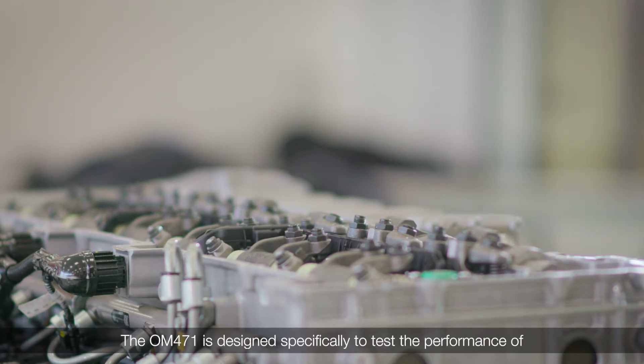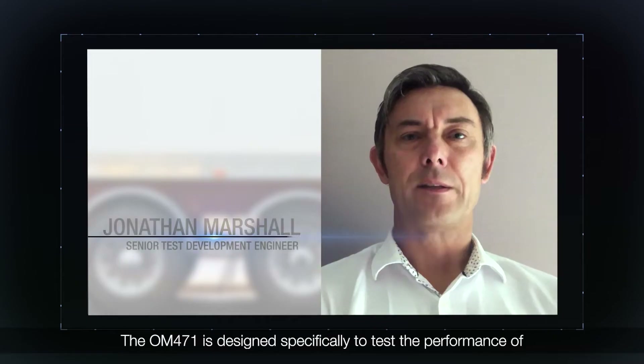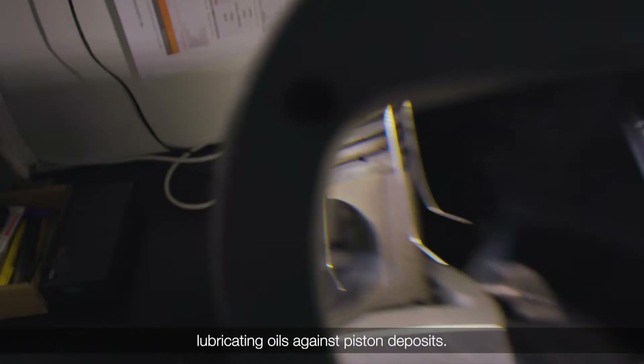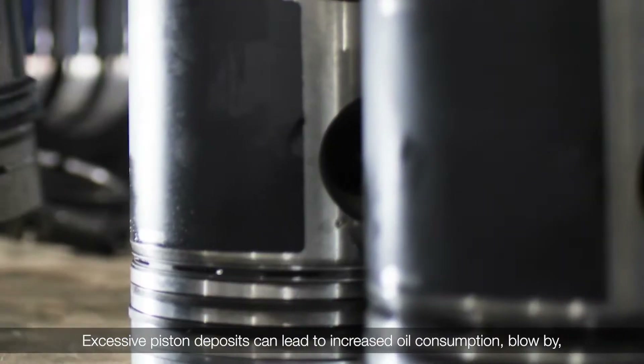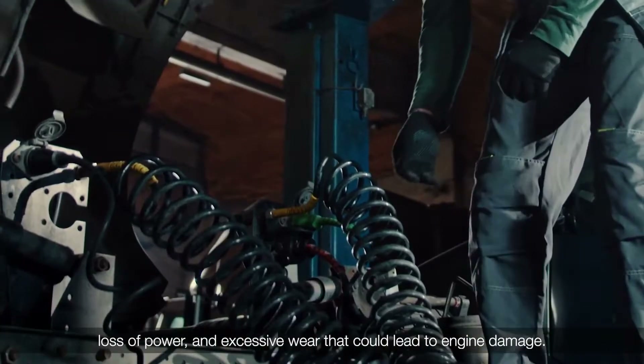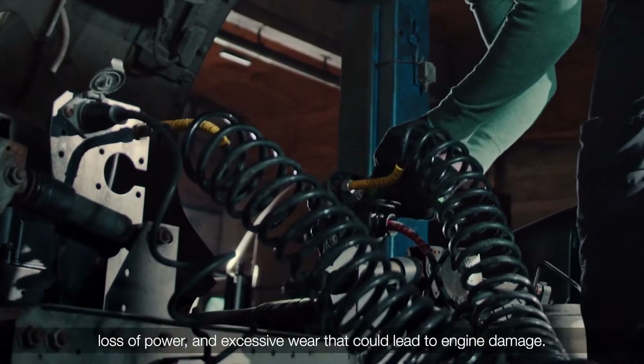The OM471 is designed specifically to test the performance of lubricating oils against piston deposits. Excessive piston deposits can lead to increased oil consumption, blow-by, loss of power and excessive wear that could lead to engine damage.